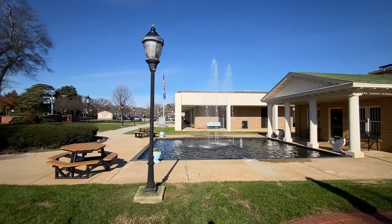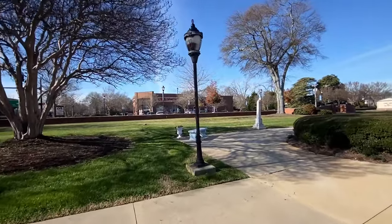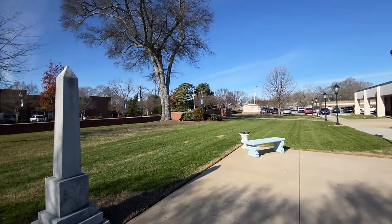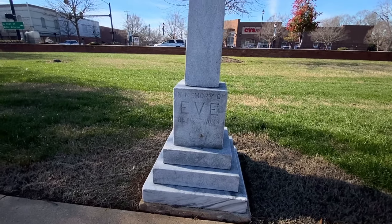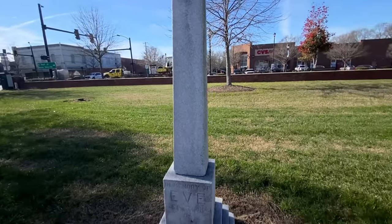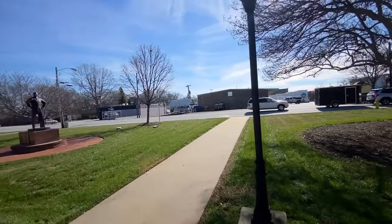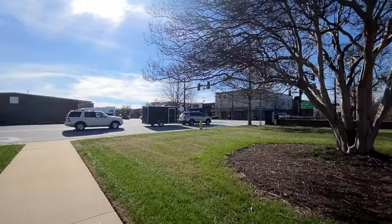This is the City Hall and they got another fountain down this way here. Another little monument over here — let's see what that is before we head back over into the town. Got a beautiful little City Hall. The monument says: 'In memory of Eve, the first woman.' I guess I mean Adam and Eve. Alright, well let's jump back out to the other side of the street over there.